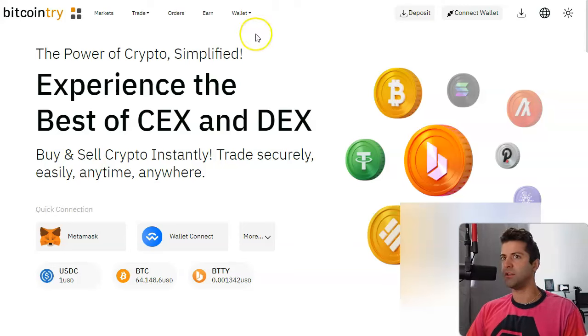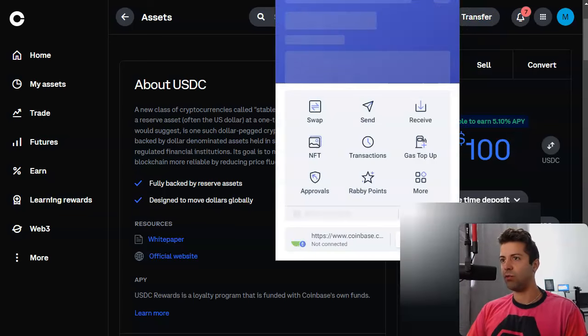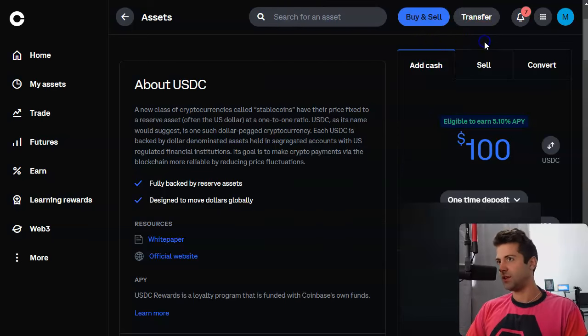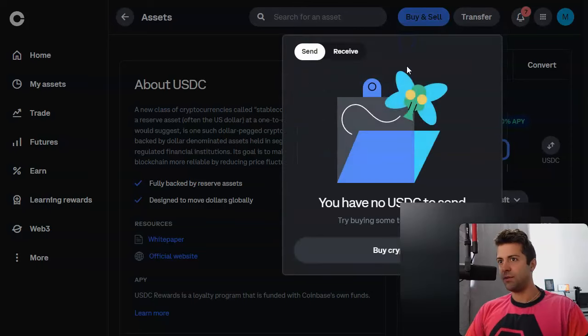First we're going to do the Bitcoin try method. For the bitcointry.com method, you need to send the USDC out to your wallet. I've got Rabbi wallet here; I'm going to copy my address. MetaMask is fine, internetmoney.io is also fine — all these wallets are fine. So it doesn't matter which one you have. Click transfer up here in the corner.